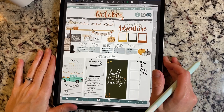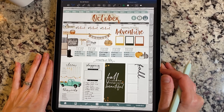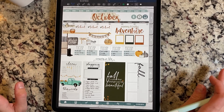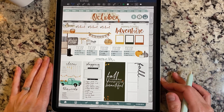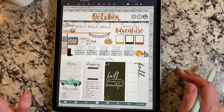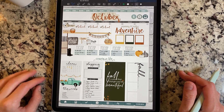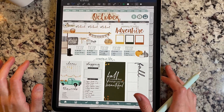Hey everybody, welcome back to another video from Breezy Organization. I am actually out of town at the moment, so in the background everything's going to look a little bit different. I wanted to get this done before I left and time just ran out. Getting back into the homeschooling routine is really throwing me off with my work schedule, but that's why I have a planner and we're going to get it figured out.